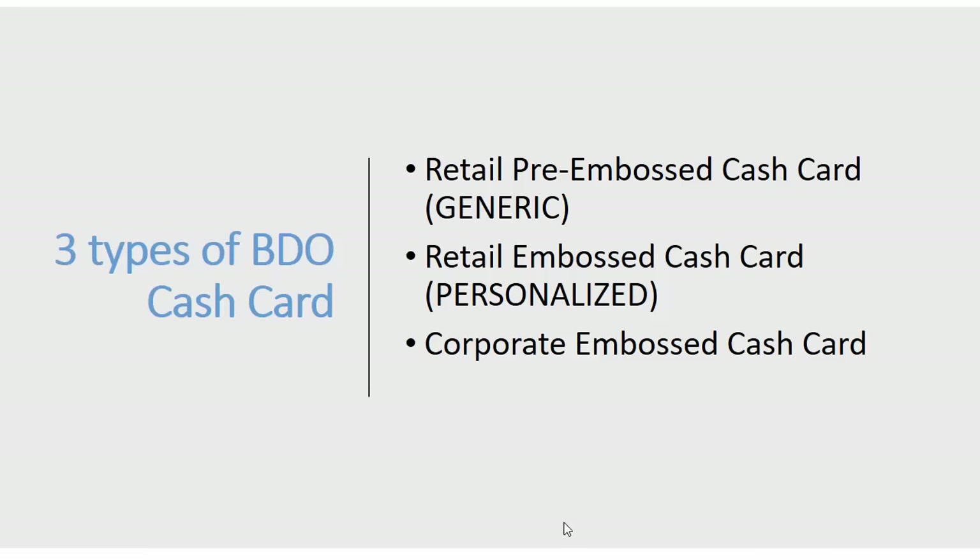There are three types of BDO cash card. The first is the generic or retail pre-embossed cash card — the one without a name on the card. The other two are the personalized retail embossed cash card and the corporate embossed cash card, both with your name on the front.